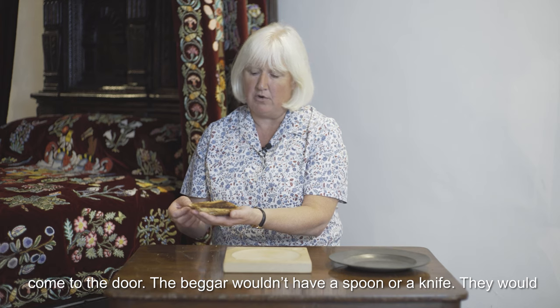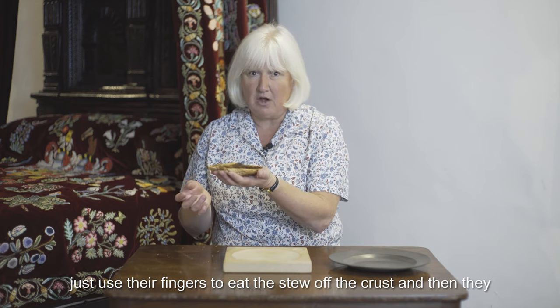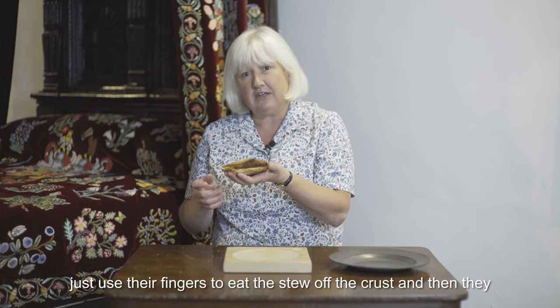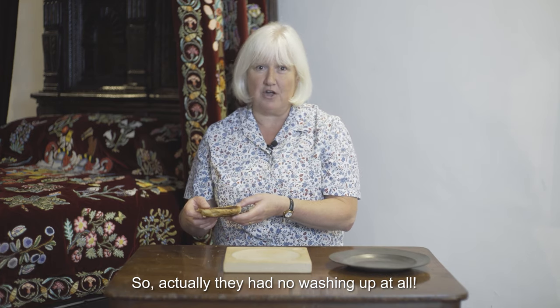The beggar wouldn't have a spoon or a knife — they would just use their fingers to eat the stew off the crust, and then they'd eat the crust, their plate, straight afterwards. So actually they had no washing up at all.